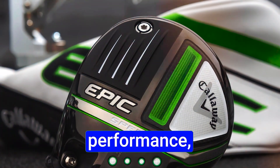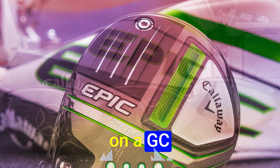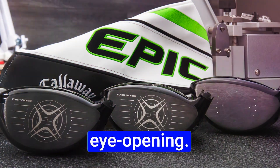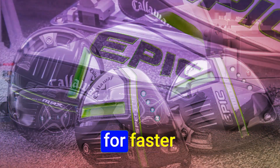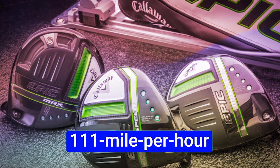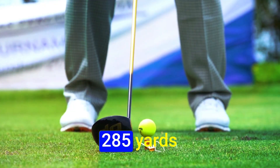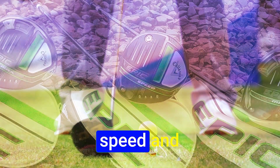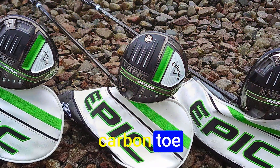To dive deeper into their performance, we took these drivers to the simulator. We used Pro V1s on a GC Quad, and the results were eye-opening. The Epic Speed driver held up well on the simulator. It's designed for faster swings, but I didn't notice a significant increase in speed. With a consistent 111 mph swing speed, it delivered a healthy 285 yards of carry. With the right ball speed and spin rate, it's got a slight draw bias, thanks to its carbon toe design.